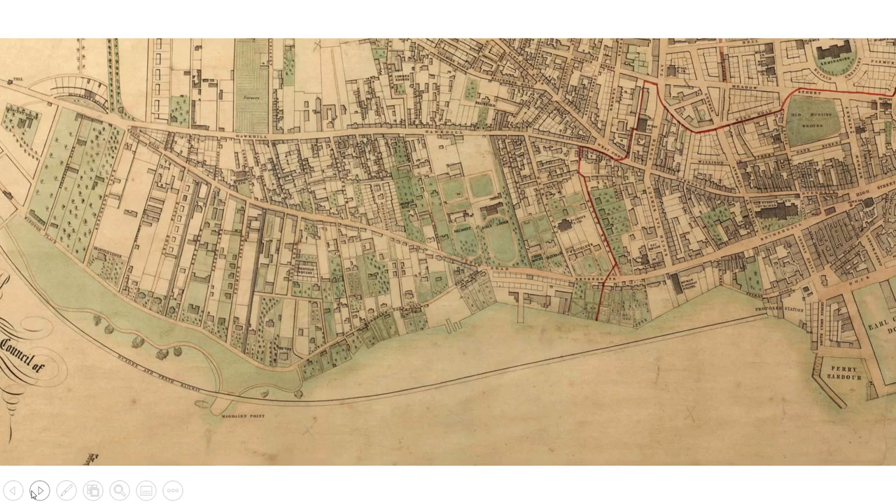We can see on Charles Edward's 1846 plan of Dundee how the railway came into Dundee. Unlike the Arbroath line, it made use of building on a causeway on the Tay to reach the city centre. This, of course, had the effect of changing the shoreline and, among other things, would lead to the creation of Magdalene Green.